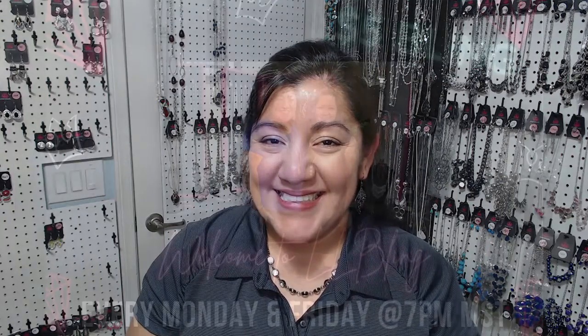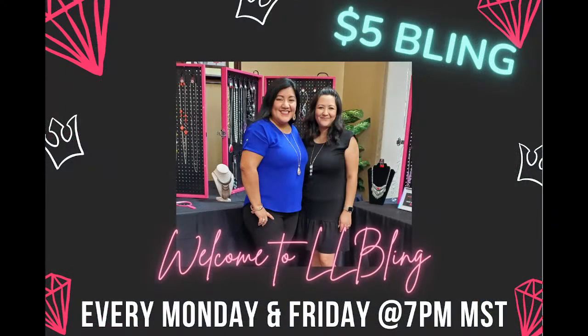Those are all the items for today — esos son todos por hoy. So if you want an item, just comment the number below. Si gustan algo, nomás pongan el número en los comentarios. Till next time, bye!